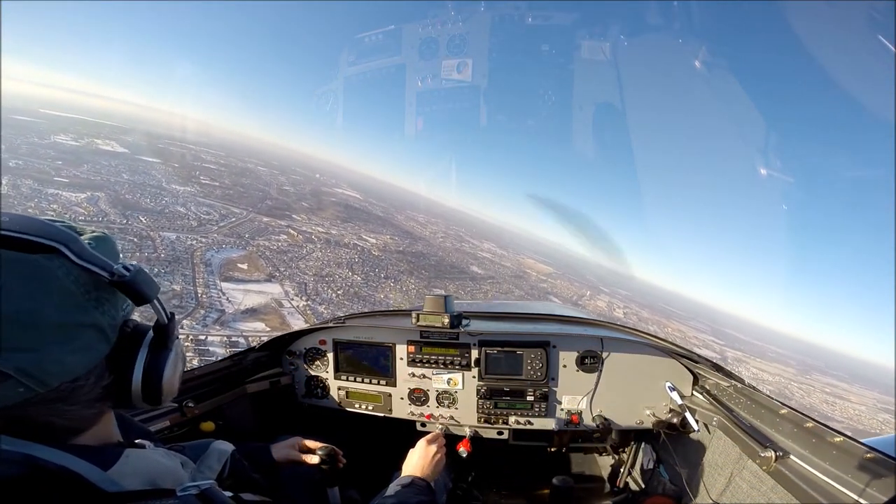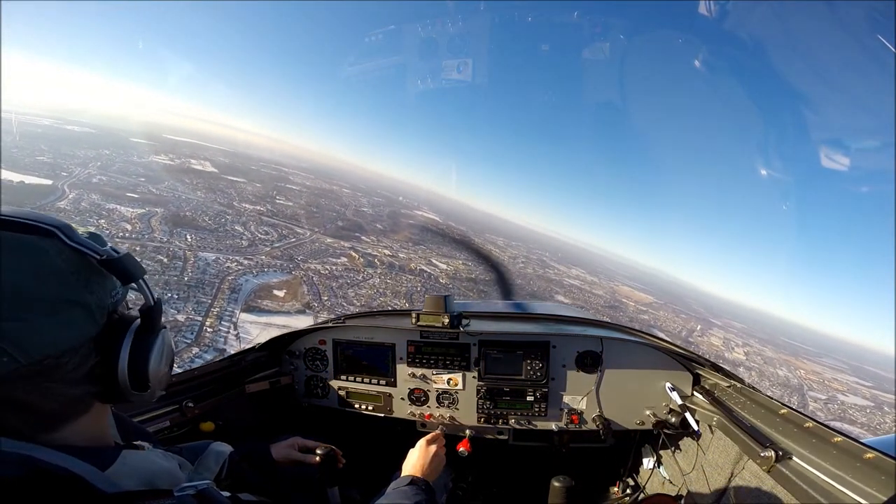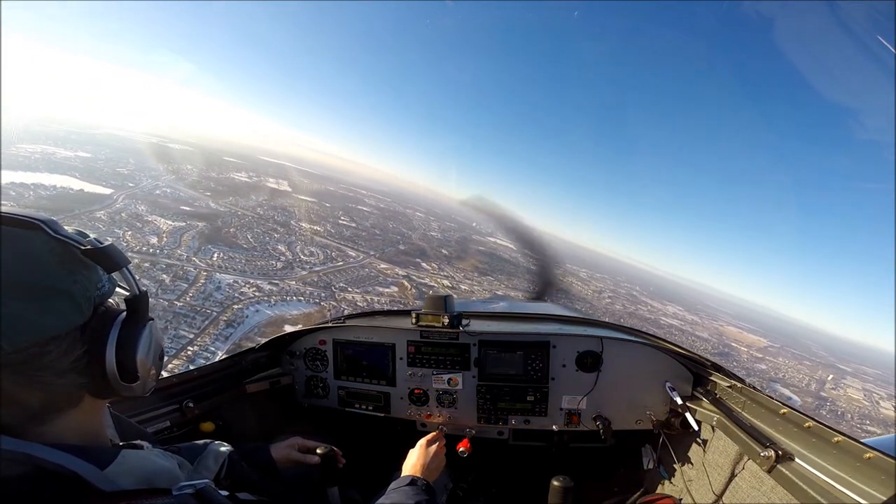Fleming traffic, Skywagon 1803 is coming up here about four miles to the east-southeast, and we'll make left traffic up the river for runway 16, Fleming.